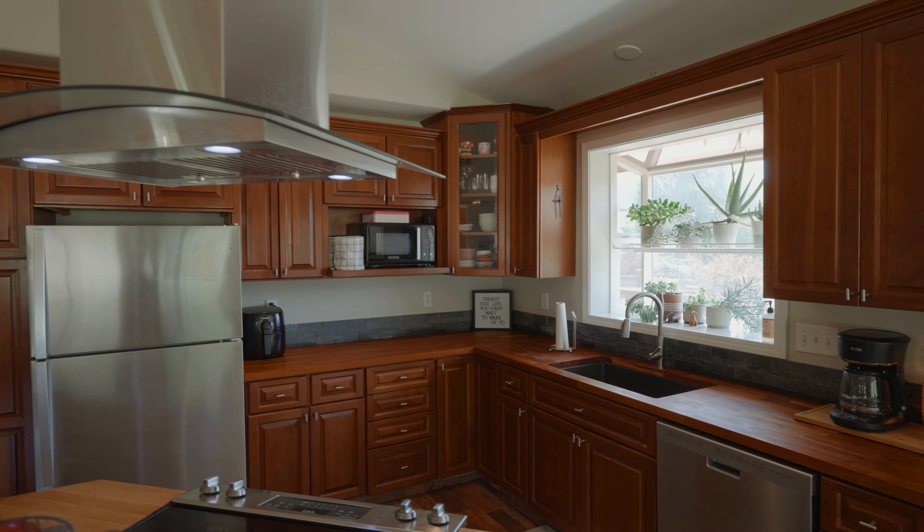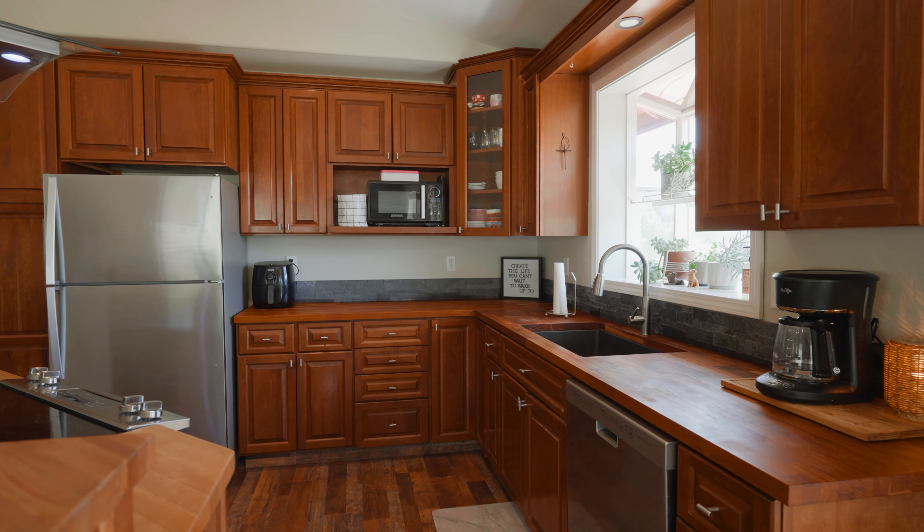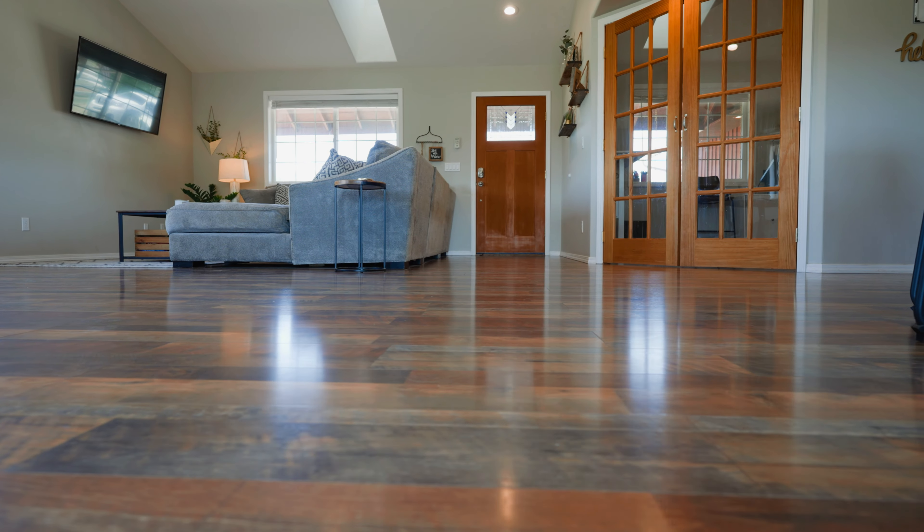Off of the main living space, you'll find this nice open kitchen with new butcher block countertops, natural stone backsplash, stainless steel appliances, and throughout the home you'll also find new flooring.